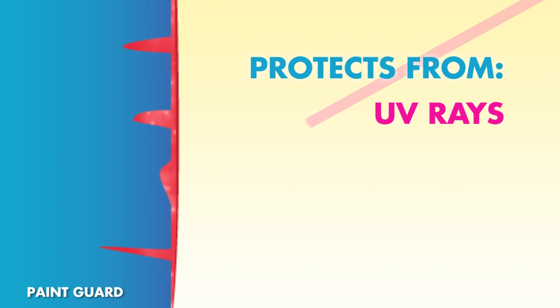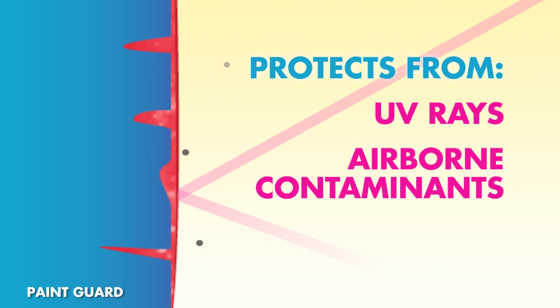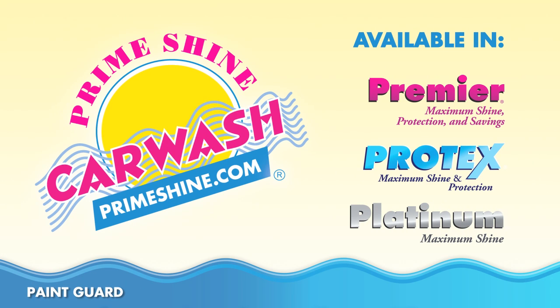Specially formulated Paint Guard creates a polymer barrier to protect paint from harmful UV rays and airborne contaminants. Paint Guard is available in Platinum, Protex and Premier Washes.